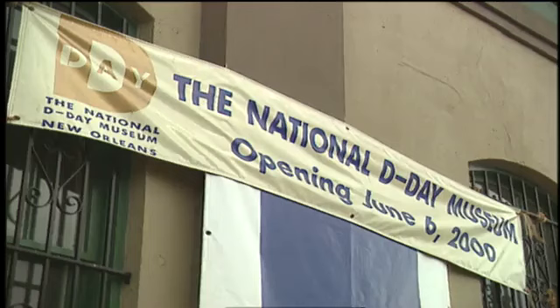So Ambrose began creation of the National D-Day Museum to open next year in New Orleans, the home of Andrew Higgins and of the humble wooden boat that helped win the war.